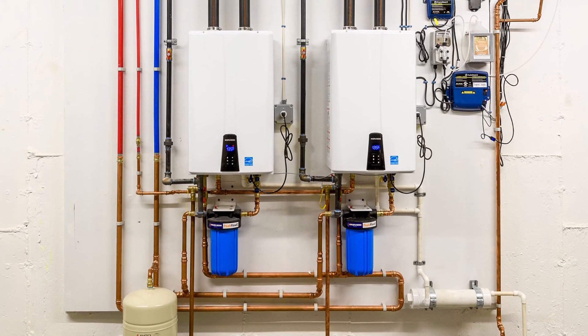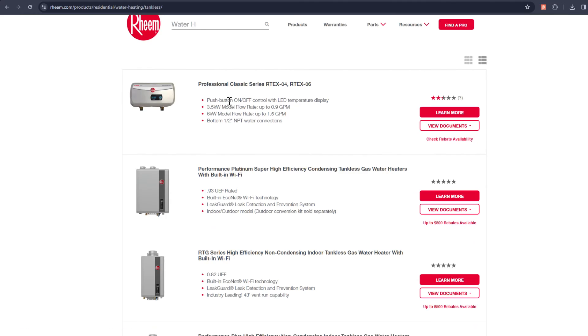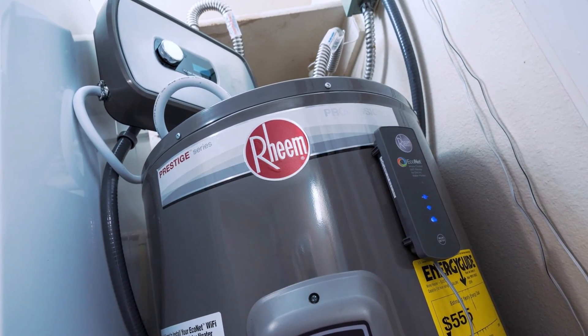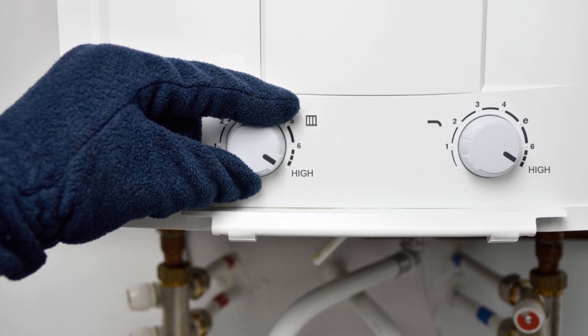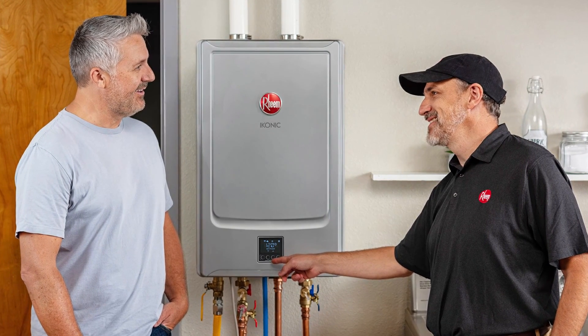Check the control valve and pressure regulator: to see if your gas pressure is the culprit, follow these steps. Open the heater and find the valve. Remove it and check for any faults and leaks. Replacement is the only option if it's defective. Thanks for watching.